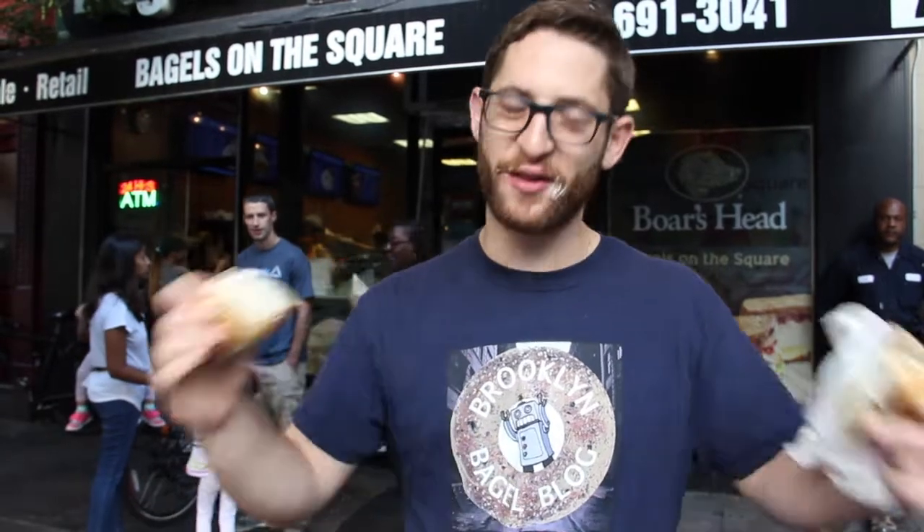Let's wrap all this up together and give this bagel a score. This is a 3.65131. I like the shop here, I like the way that they run things. I like the bagel itself, but it's got a couple of defects that impact the final score. If this were a little bit saltier, had double-sided toppings, and a little bit crunchier on the outside, it would have a much higher score. But as it stands, 3.615131 — boom, we'll see you next time.